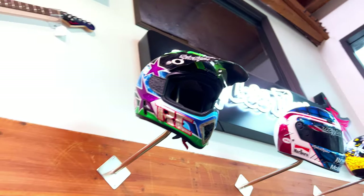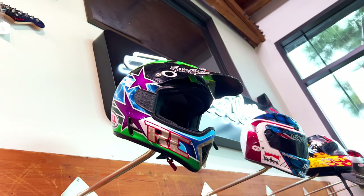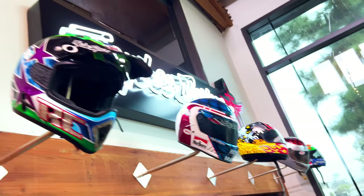And another Ricky Carmichael helmet — this time definitely a Troy Lee paint job on the Bell here. I think this would have been 1999.